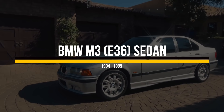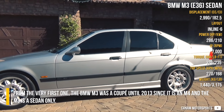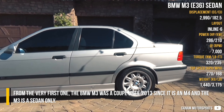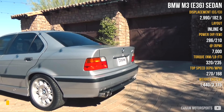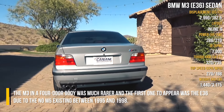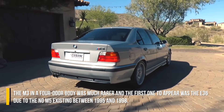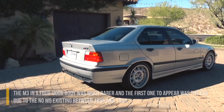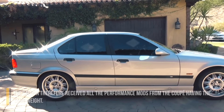BMW M3 E46 Sedan. From the very first one, the BMW M3 was a coupe until 2013, since it became the M4 and the M3 is a sedan only. The M3 in a 4-door body was much rarer, and the first one to appear was the E36, due to no M5 existing between 1995 and 1998. The saloon therefore received all the performance modes from the coupe, having the same weight.